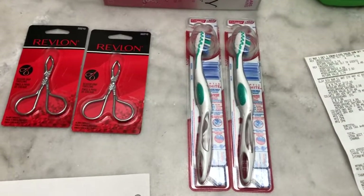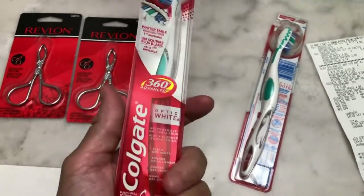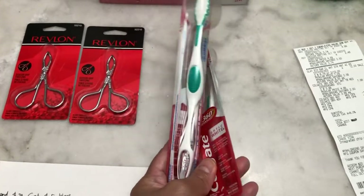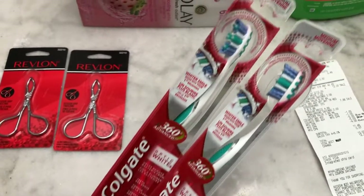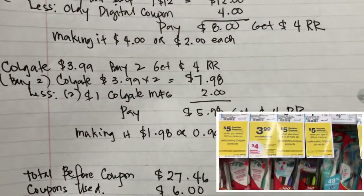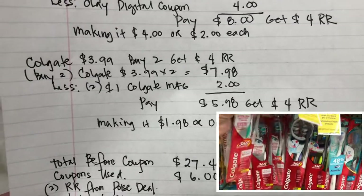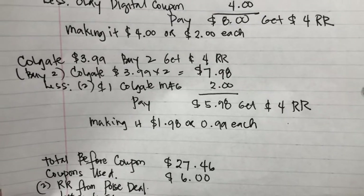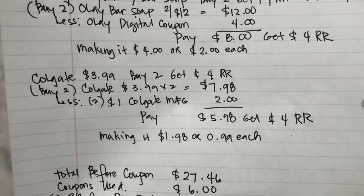The Colgate toothpaste is priced at $3.99, and including the Colgate toothbrush also at $3.99 — when you buy two you get a four dollar register reward. I picked the medium Colgate toothbrush. The two are $7.98, and I used two one-dollar Colgate manufacturing coupons from the March 28th Smart Source insert, so I paid $5.98 and got a four dollar register reward, making it $1.98 or 99 cents each.